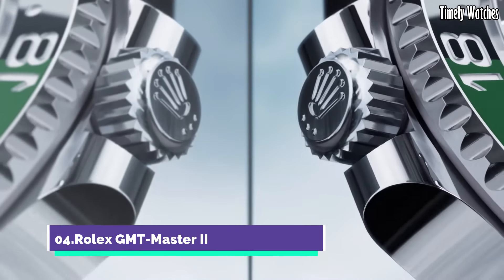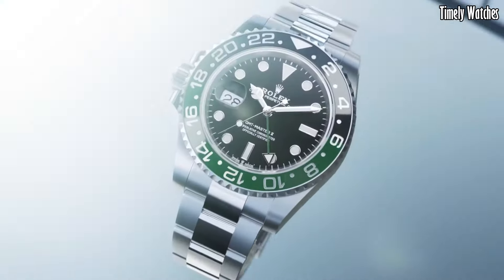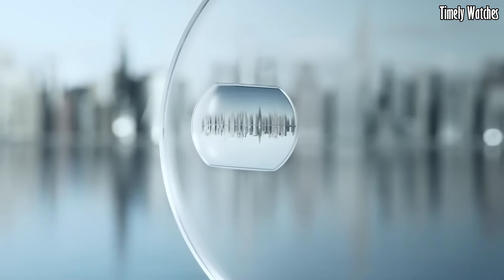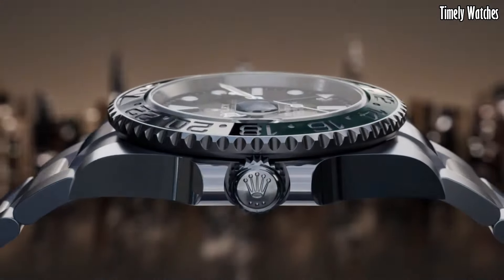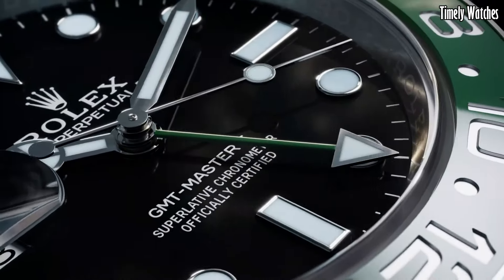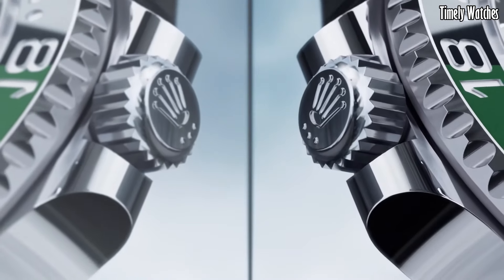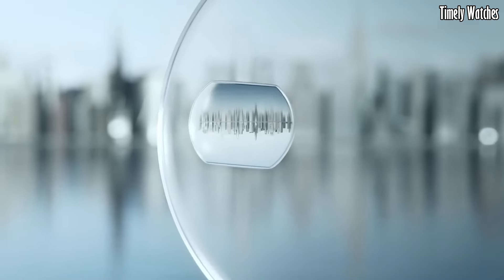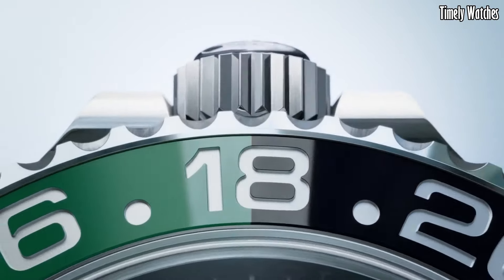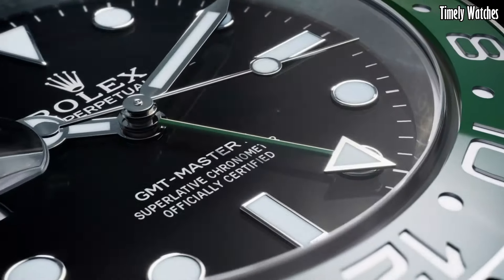Number 4: Rolex GMT Master II is an iconic and sought-after timepiece. This Swiss watch features a robust stainless steel or precious metal case, exuding both elegance and durability. The signature bi-directional rotating bezel and 24-hour hand allow for tracking multiple time zones. Powered by a high-precision automatic movement, it ensures accurate timekeeping. The GMT Master II's distinctive design and functionality make it a favorite among globetrotters and watch enthusiasts who appreciate the brand's heritage of aviation and exploration.